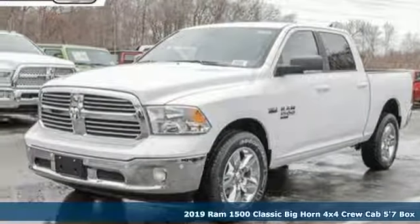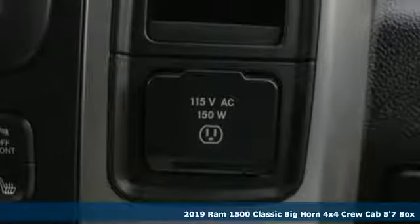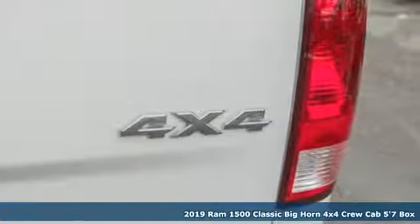Here's a new 2019 1500 Classic. When you need to grab life by the horns, you need a Ram. It boasts an impressive list of features like these.